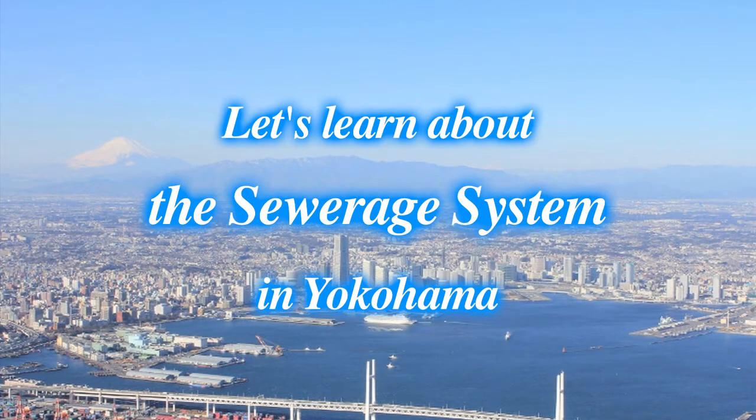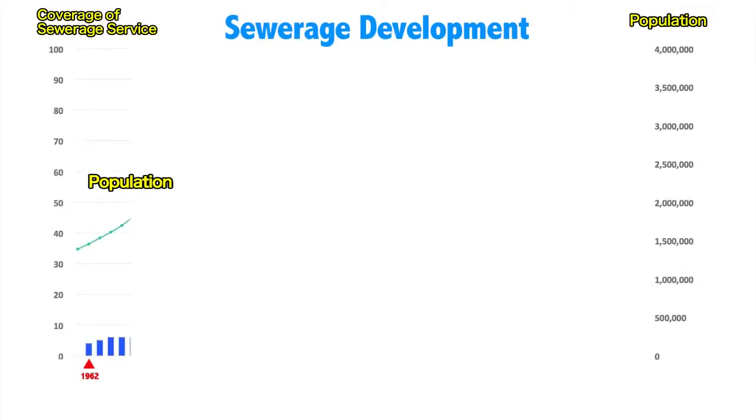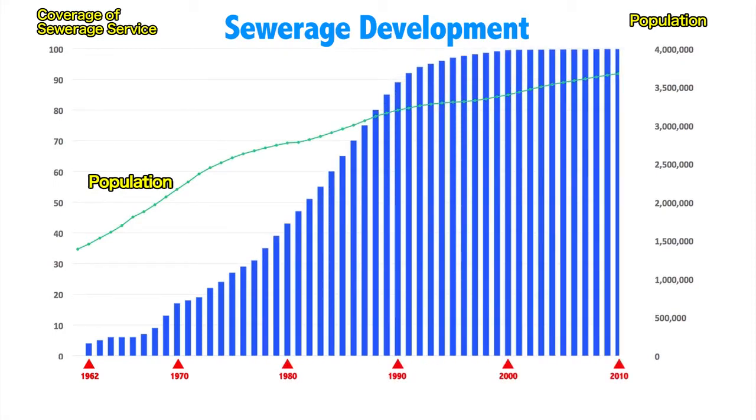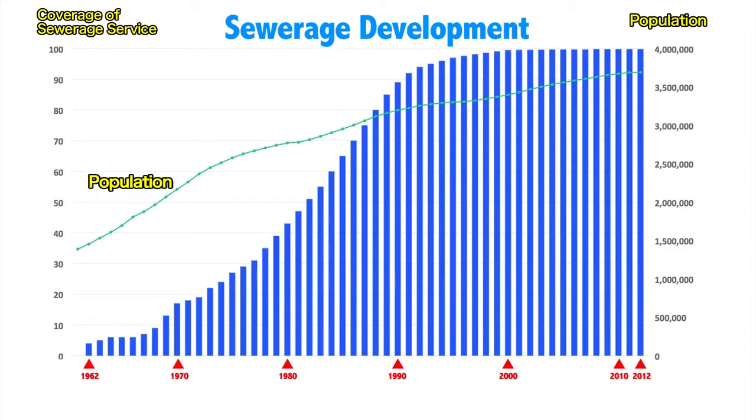More about the sewage system in Yokohama. In Yokohama City, the sewage treatment system has developed to match the marked increase in population and the rapid urbanization that took place after World War II. The sewer system covers 99.8% of the city as of 2013. The purity of the water in the river and sea has improved following the spread of the sewer system.